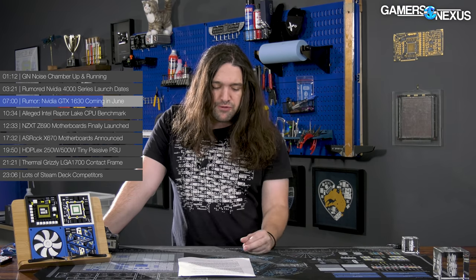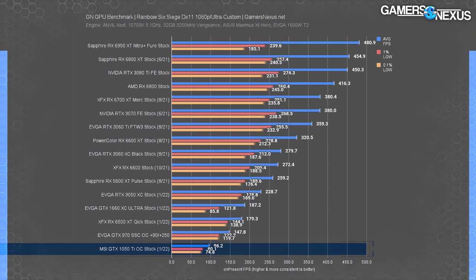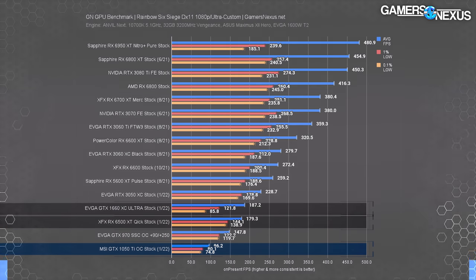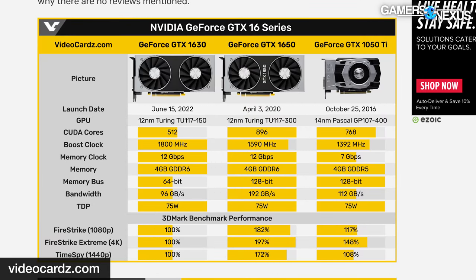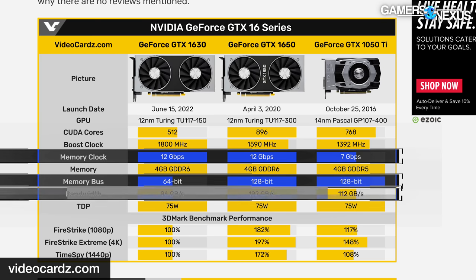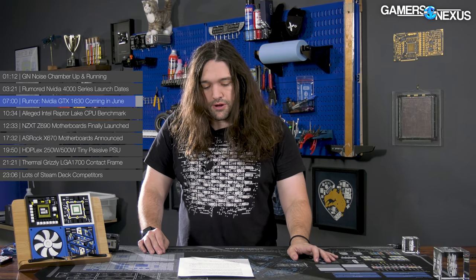For some perspective, since this is meant to replace the 1050 Ti, we pulled up old data from our most recent 1050 Ti retest from Rainbow Six Siege at 1080p. The Pascal card ran at 96 fps average, worse than the GTX 970. Compared to more recent cards, the RX 6500 XT leads it by 87%, and the GTX 1660 XC Ultra leads by 95%. Hopefully the GTX 1630 runs a little faster. Current rumors suggest the 1630 will have less memory bandwidth than the 1050 Ti despite a higher rumored memory speed, due to a rumored 64-bit bus width — though delta color compression and architectural improvements mean CUDA cores aren't one-to-one comparable with the 10 series.